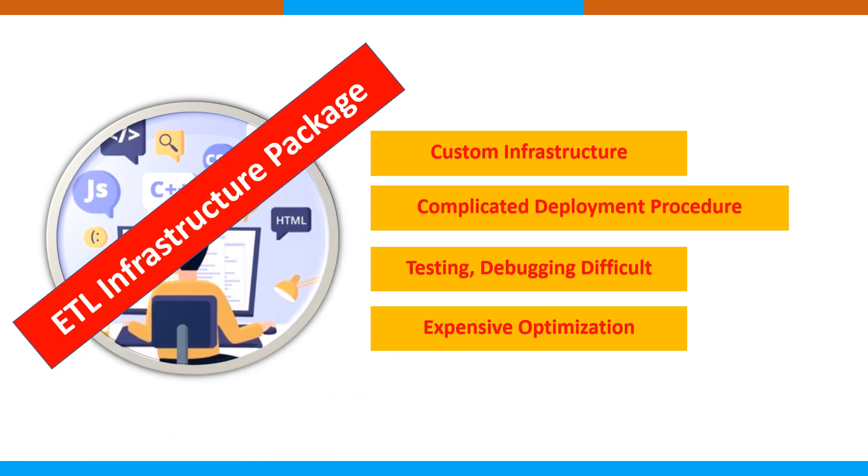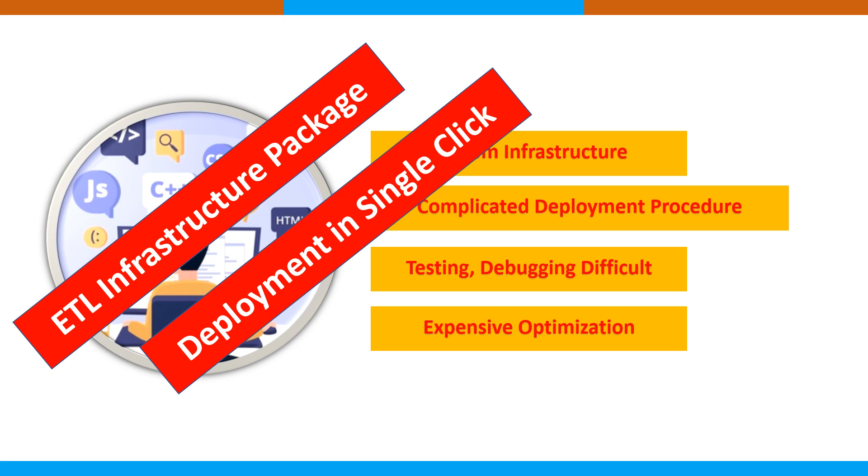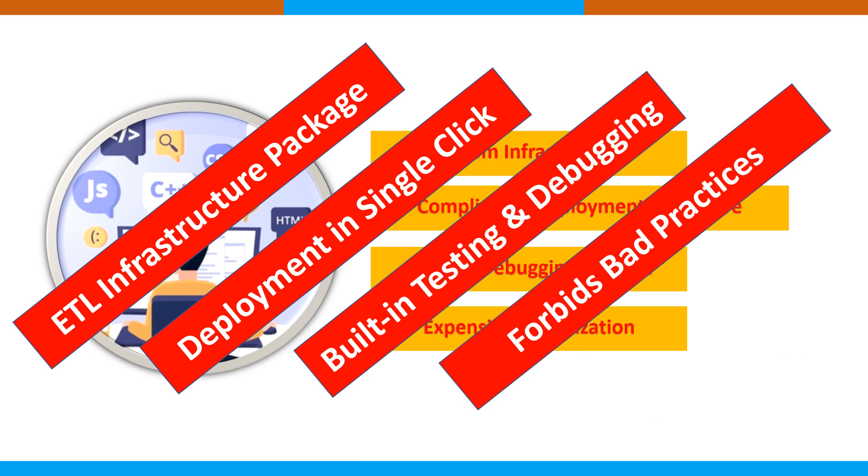With ETL solutions, the infrastructure comes as a complete package — deployment and monitoring services are included. Deployment is available with just one click; the ETL solution is in the cloud, can be scheduled and monitored, and has built-in testing and debugging. ETL tools also enforce good practices by only allowing data flows that are not overly complex in terms of computing, whereas hand coding lets you do whatever you want without restriction.